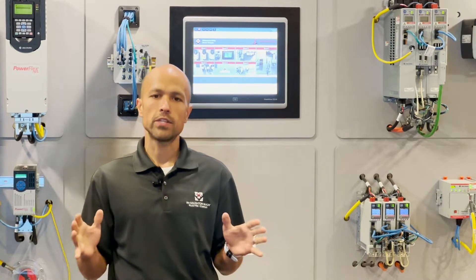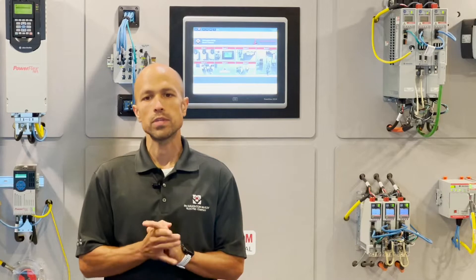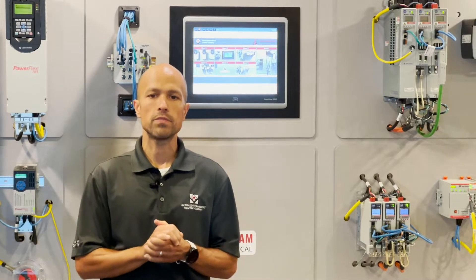With a growing number of challenges such as supply chain shortages and aging infrastructure, a Rockwell Automation Integrated Service Agreement is designed to assist with mitigating these issues, providing your key stakeholders at the plant with reactive and proactive support options.